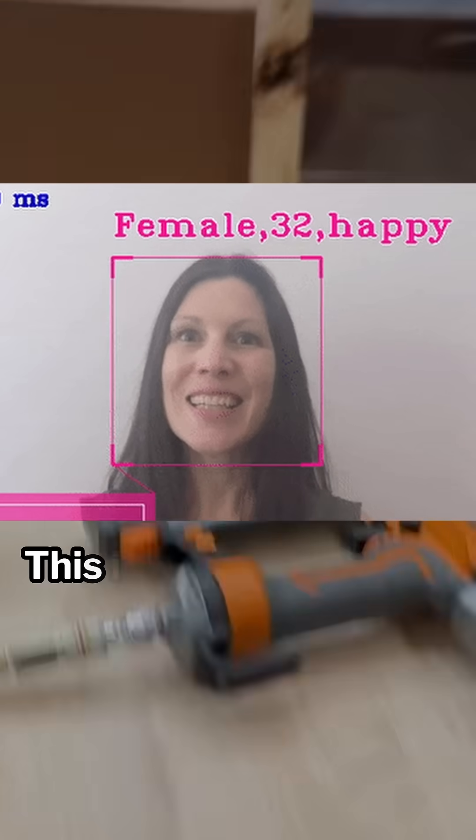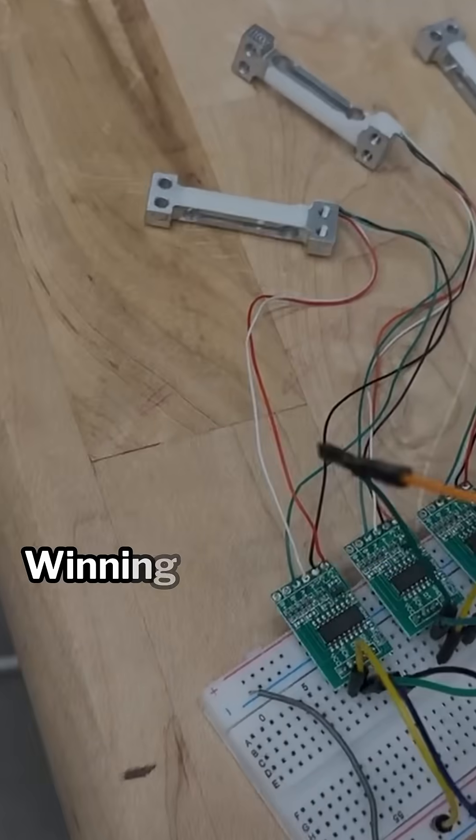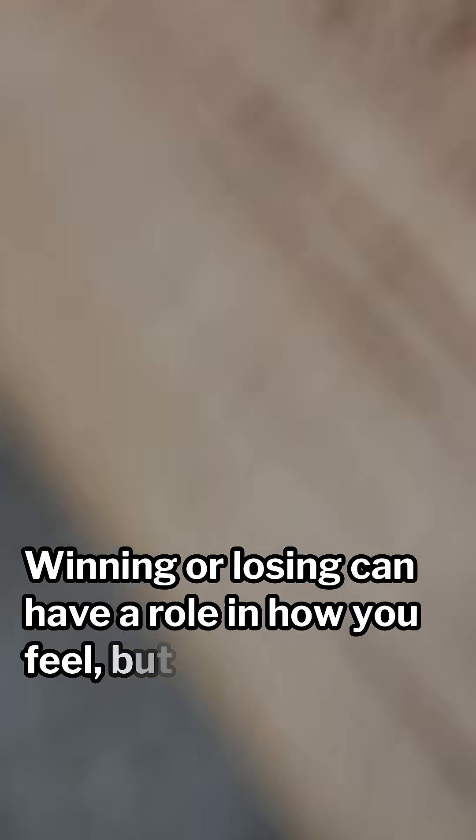Number five: a good attitude. This is probably the cheesiest thing I've written, but it is so useful. I felt bad winning hackathons, and I felt great losing some. Winning or losing can have a role in how you feel, but having fun with friends in a hackathon is the reason I do them.